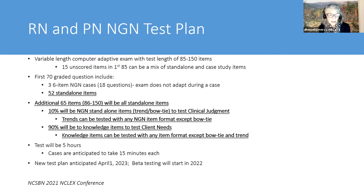These standalone NGN types can appear in the first 85 questions. After that, if the student takes a longer-than-minimum test, approximately 10% of all future questions will be the standalone trend or bow tie items. The test is going to be five hours. Cases will take about 15 minutes. Students get about two minutes per question in a five-hour, 150-item maximum exam. Beta testing is supposed to start in 2022, the tutorial will get updated, and the new detailed test plan will be published.